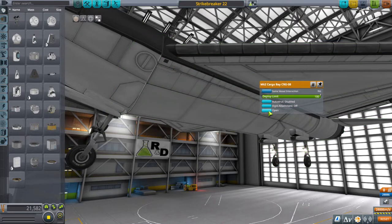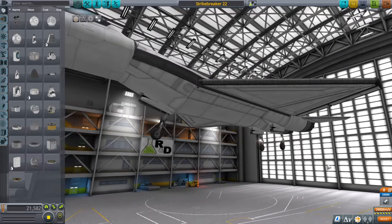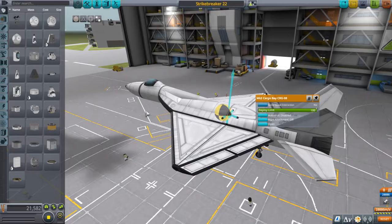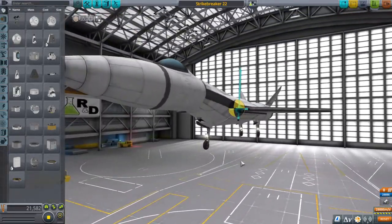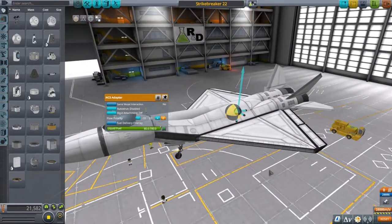I kind of hooked it up so that it minimally clips into the front here, so that I would be okay with using it for my personal aesthetic uses. I don't tend to like when parts move through each other — that form of part clipping really gets my goat, so to speak.